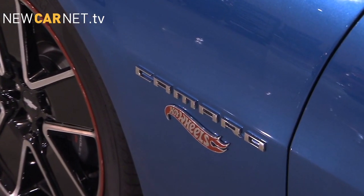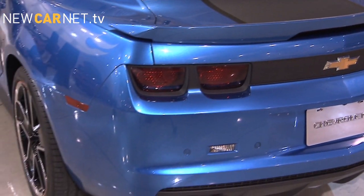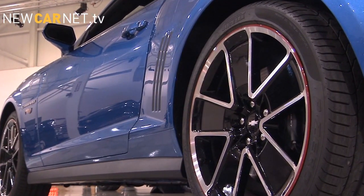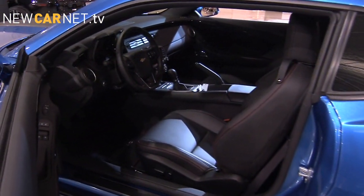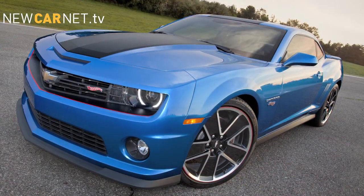This is the first time ever that a full-size production Hot Wheels car has been offered for sale, and the looks will be familiar to fans with a vibrant paint scheme and flame graphics on the wings. The Camaro Hot Wheels Edition is available as a 6.2 litre V8 Coupe.